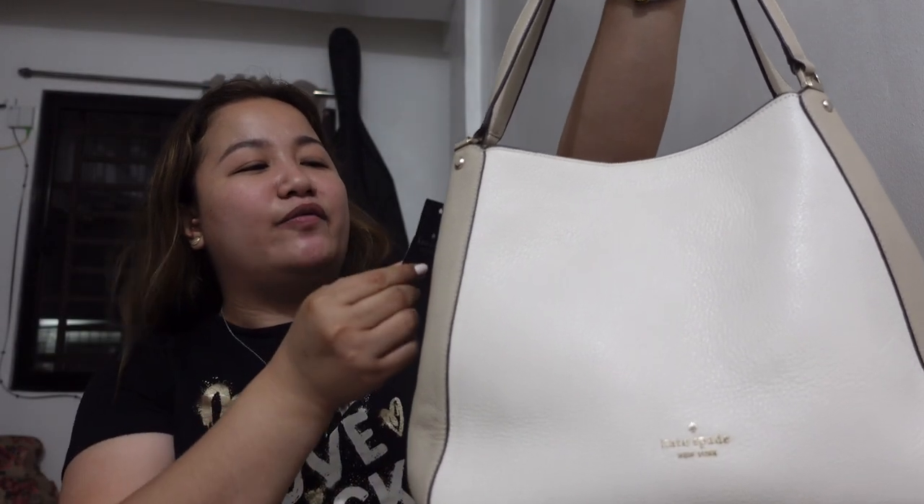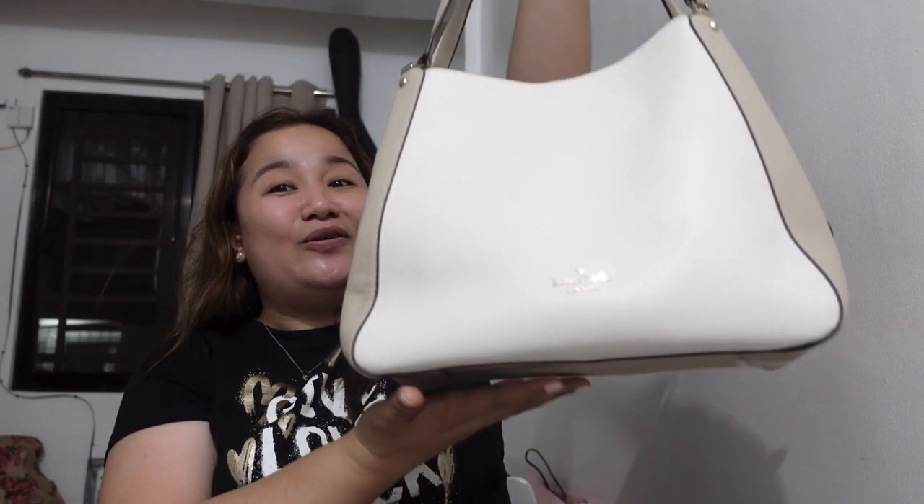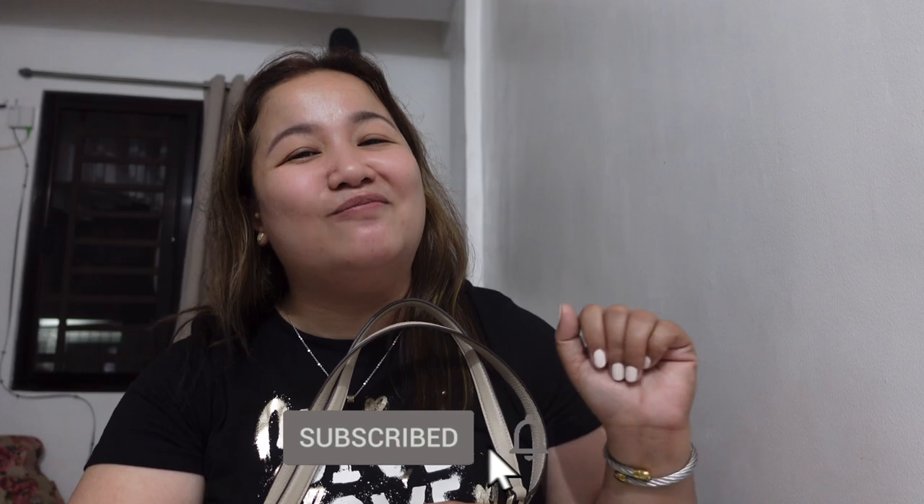Today I'll be talking about this bag. This one is from Kate Spade and the name of this bag is Layla Color Block Pebbled Leather Shoulder Bag. So if you're interested to get this bag, you want to know the dimensions, what fits, and even a try-on — kung anong itsura niya pagsuot ko to — then you have to keep on watching. But before I start, I just want to say thank you for those of you who recently subscribed and watched my latest episode. If you're new here and you find my content interesting, I do hope you consider subscribing and hit that bell button so that you won't miss any of my episodes.